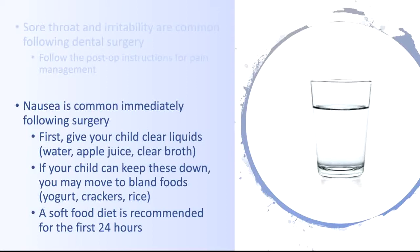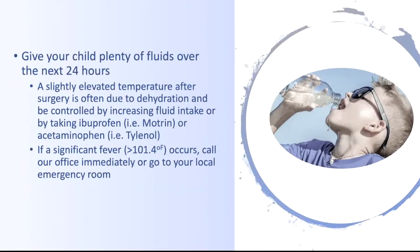If your child can keep these liquids down, you may move to bland foods such as yogurt, crackers, or rice. A soft food diet is recommended for the first 24 hours. Give your child plenty of fluids over the next day.